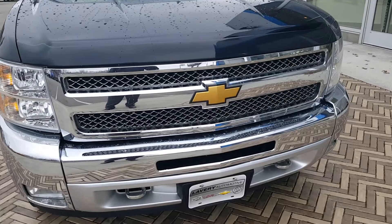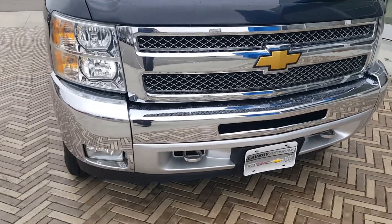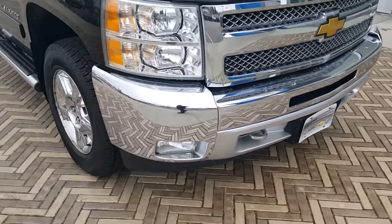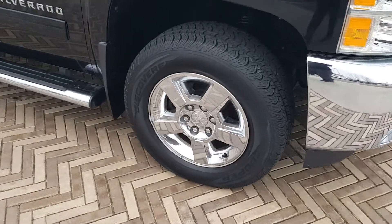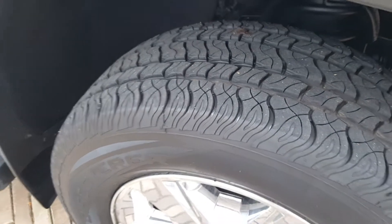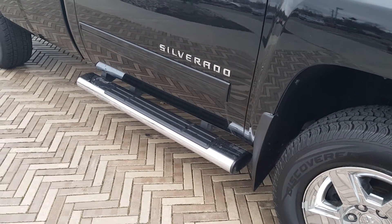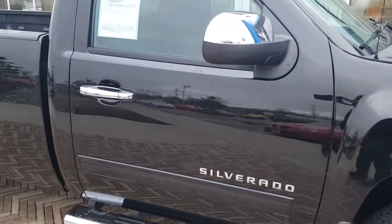If you see in the front, it does have the chrome grille, chrome front bumper, chrome tow hooks in the front, and does have the fog lights. It's really probably one of the most loaded regular cabs that you're going to find on the market. It does have the chrome wheels, which the tires on it are pretty much brand new. It also has the upgraded GM factory chrome running boards. It's got the chrome mirrors and also the door handles.